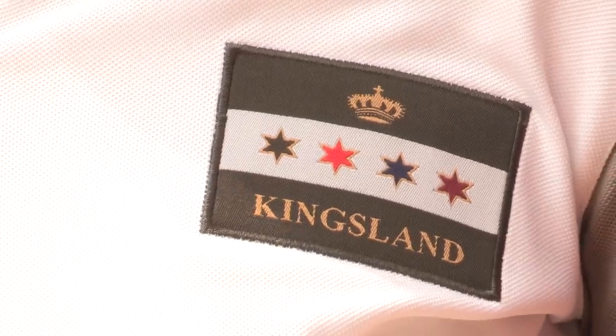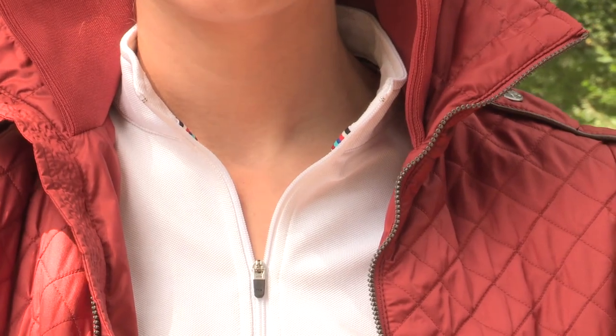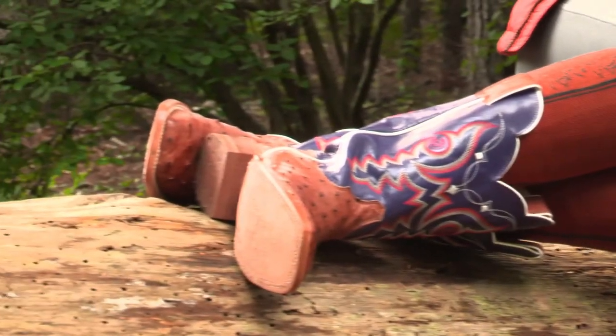And if you want to look great in a riding lesson or a clinic, this Kingsland Lavina long sleeve shirt looks beautiful with our Alexis breeches. To add a little flair, these two items pair perfectly with the tailored sportsman armadillo belt and these gorgeous purple Justin boots.